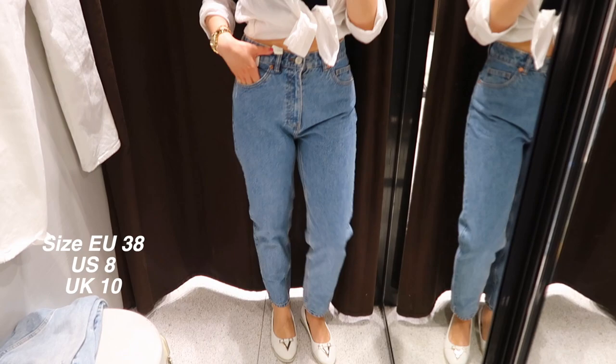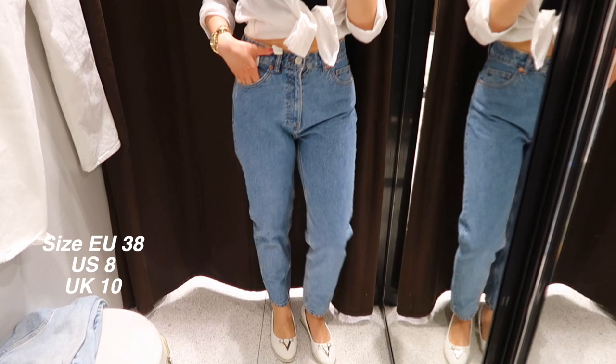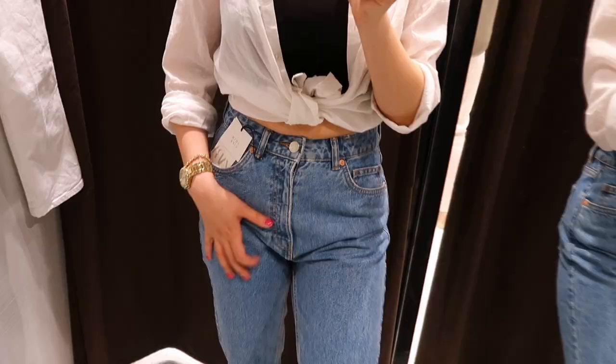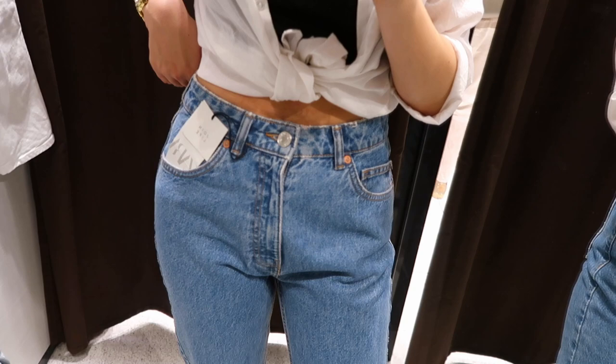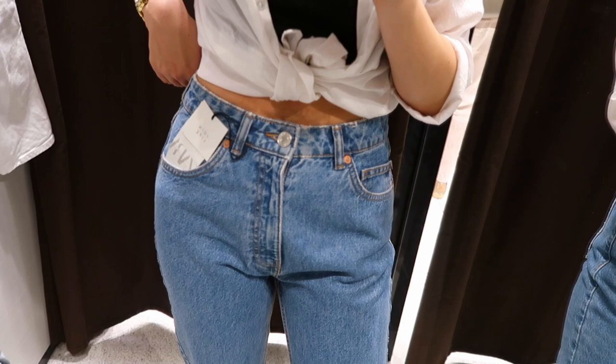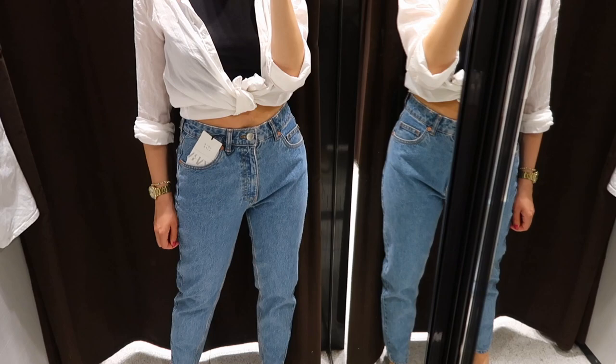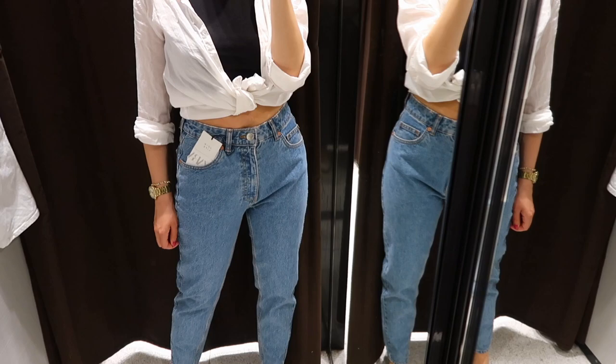Last but definitely not least, we have the classic mom fit in size 38. I tried a similar pair in a smaller size last time and didn't like them, but these looked very cute on the hanger and I loved the shade of blue. They have a very vintage vibe, and if that's your style these are a great pair — very comfortable with nice quality material. Personally I prefer slim fitting mom jeans, but if you're looking for classic mom jeans these are available in a few different colors.